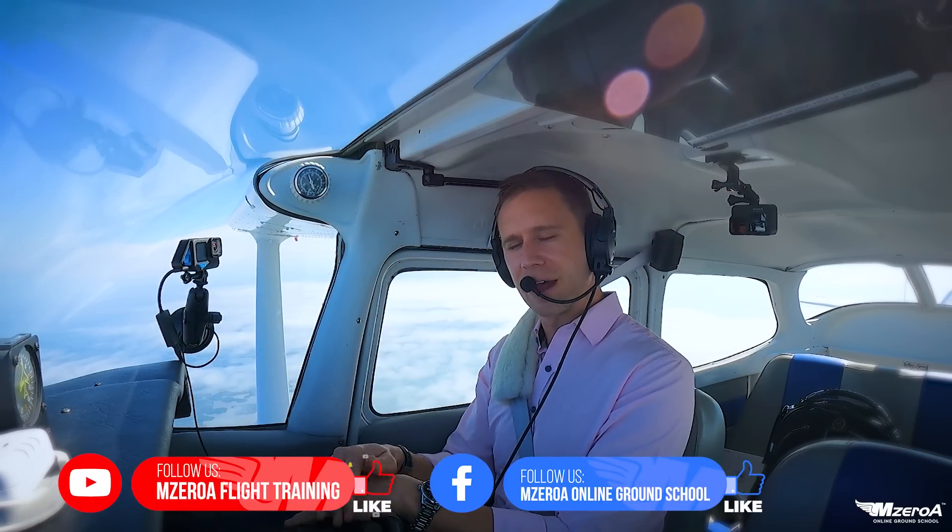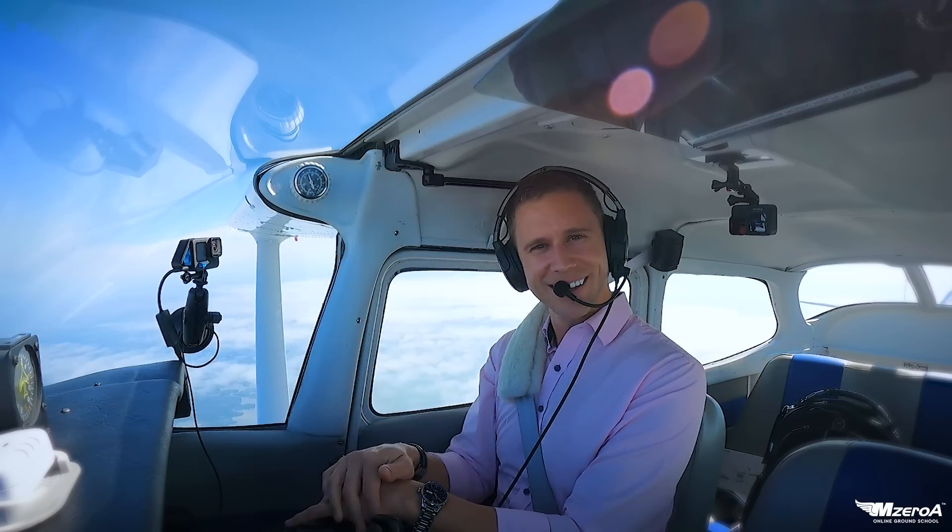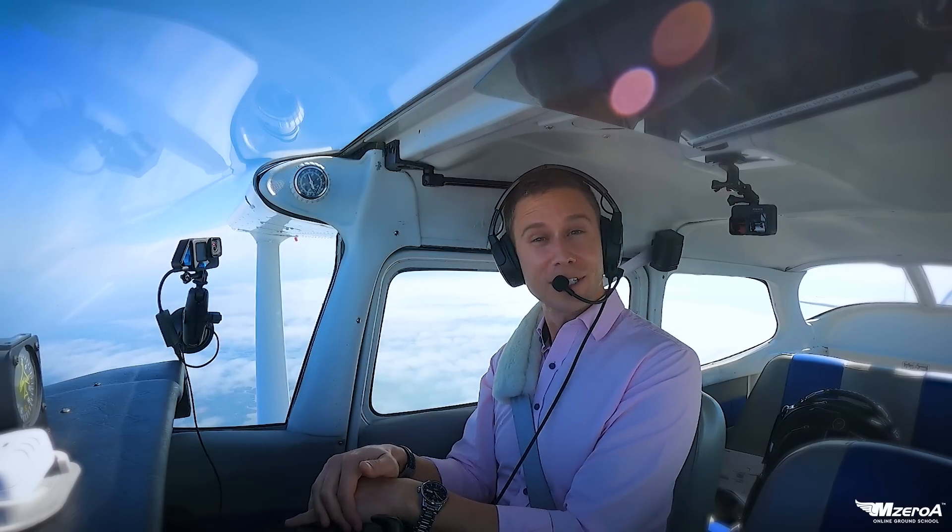Like and subscribe on Facebook and YouTube. Can't wait to read your comments below this video. Have a blessed, abundant, outstanding rest of your day. And most importantly, remember — a good pilot is always learning. I will see you all tomorrow.